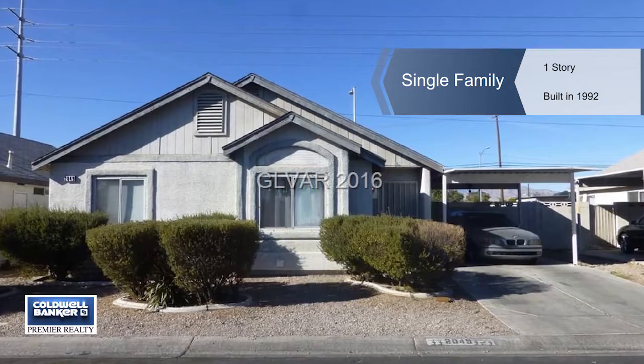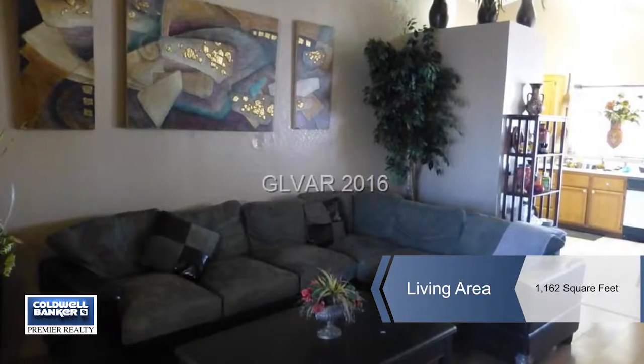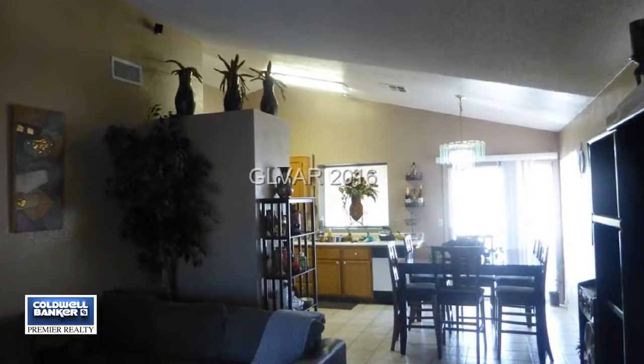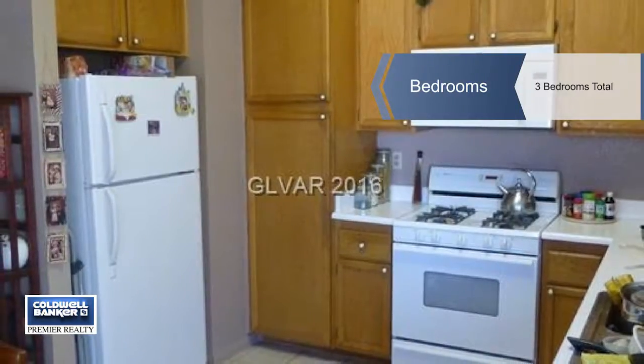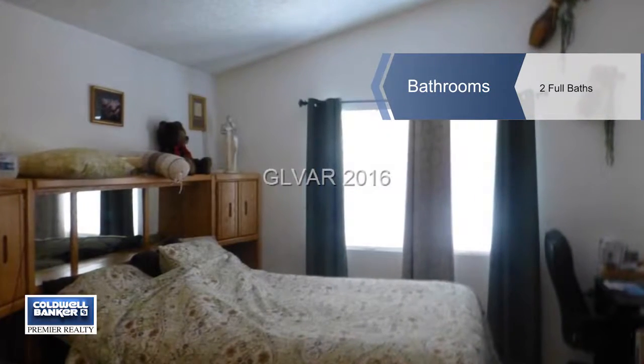You're going to fall in love instantly with this nicely maintained bright and airy one-story home in a one-story neighborhood. This three-bedroom, two-bath floor plan is enhanced by vaulted ceilings along with ceiling fans. The master features a bath with dual sinks and a walk-in closet.